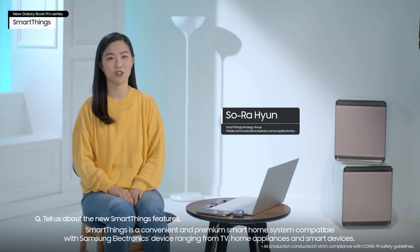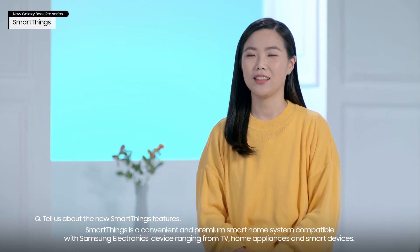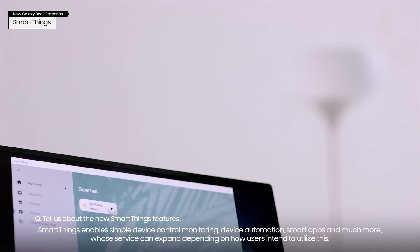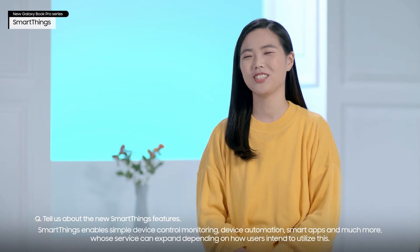SmartThings is a convenient and premium smart home system, compatible with Samsung Electronics' devices ranging from TVs, home appliances, and smart devices. SmartThings enables simple device control, monitoring, device automation, smart apps, and much more, whose service can expand depending on how users intend to utilize it.